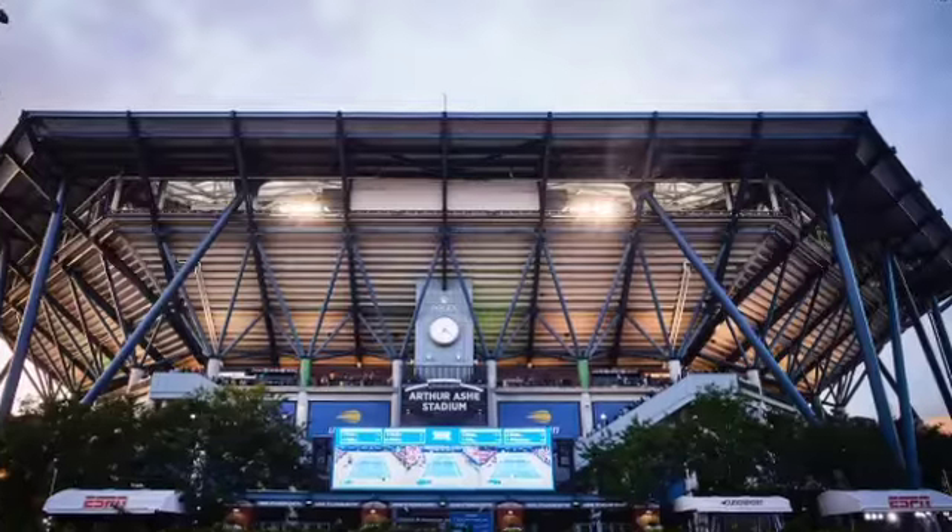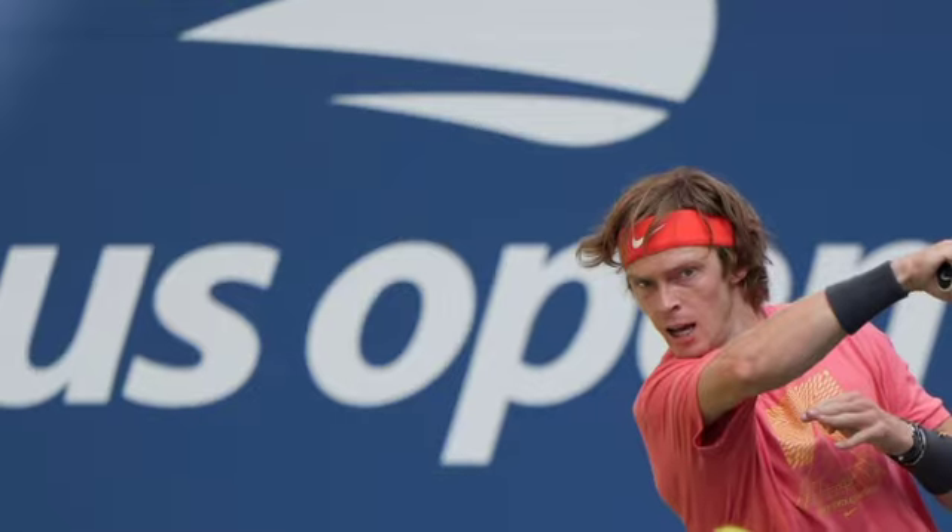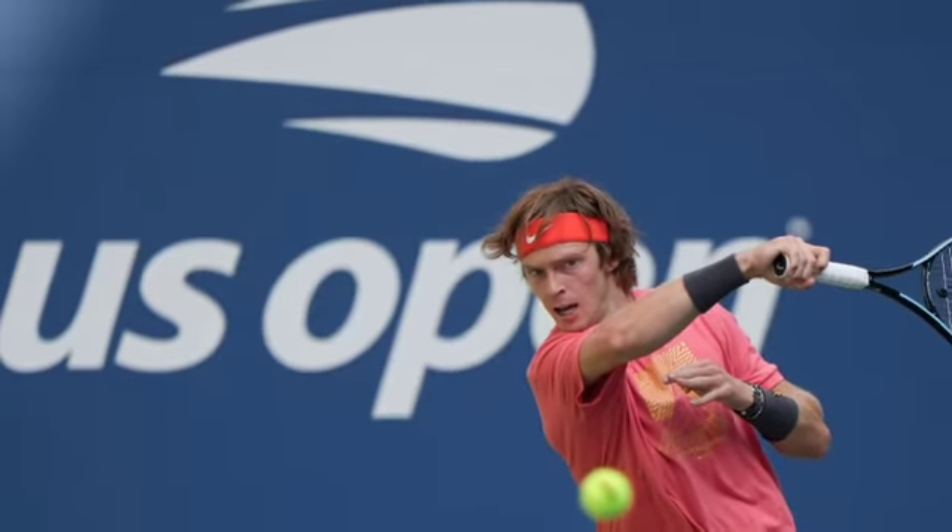The next largest court is the 14,061-seat Louis Armstrong Stadium, which cost US$200 million to build and opened in 2018.